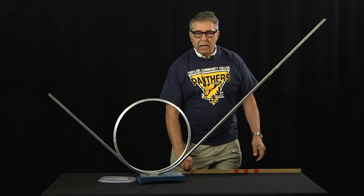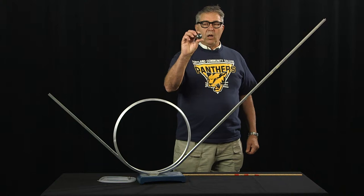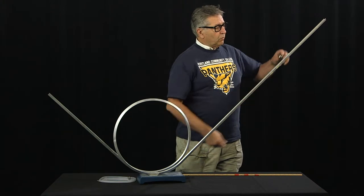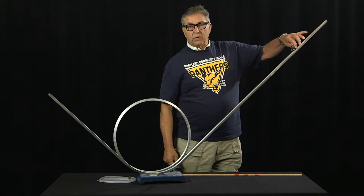So, let's take a look at the behavior of this larger ball as it goes around the track and hopefully makes it around the track.